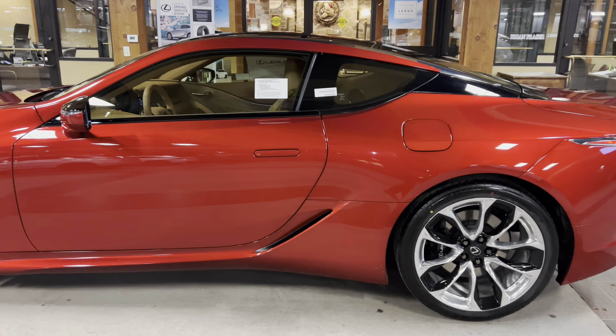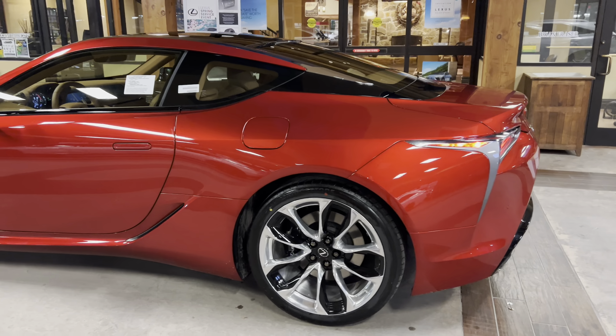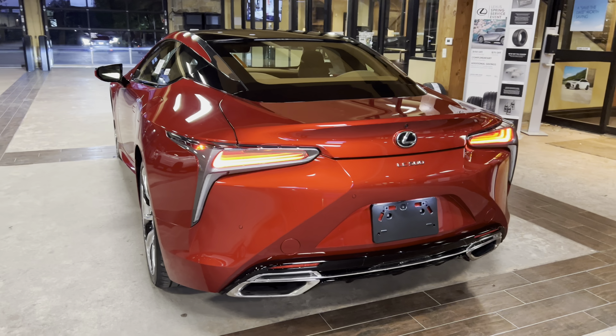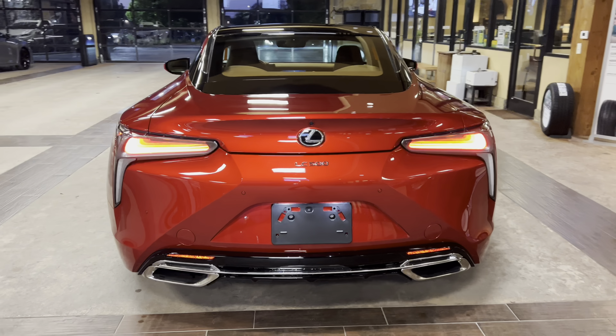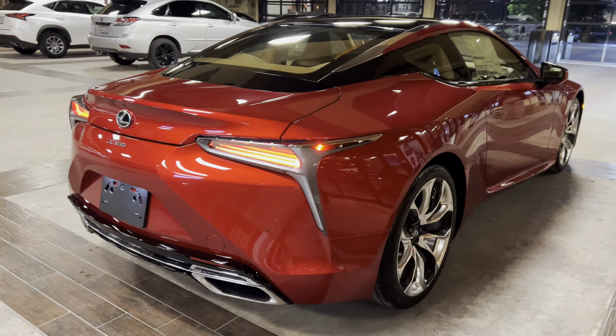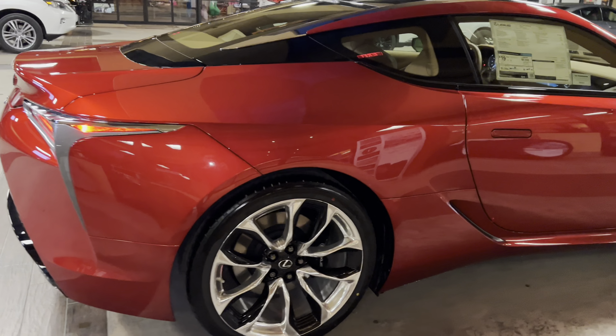The 2023 Lexus LC500 features a 5-liter V8 engine, a 10-speed sport direct shift automatic transmission, a total of 398 pound-feet of torque with 471 horsepower, and a rear-wheel drive system.